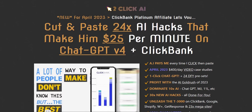Welcome to my Two-Click AI review. I'm Adam from Web Traffic Toolkit. I generate a full-time income online with digital marketing, primarily focusing on traffic generation and list building, promoting high converting offers.